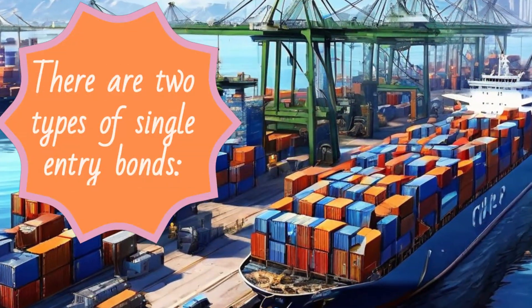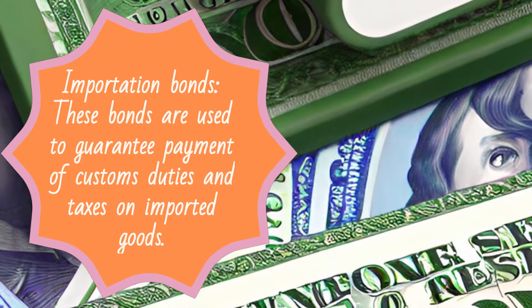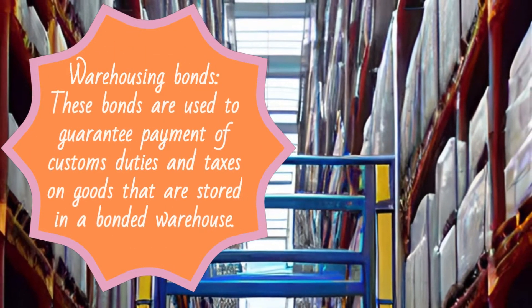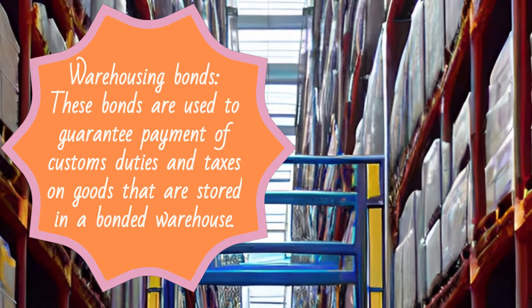There are two types of single-entry bonds. Importation bonds, which are used to guarantee payment of customs duties and taxes on imported goods, and warehousing bonds, which are used to guarantee payment of customs duties and taxes on goods that are stored in a bonded warehouse.